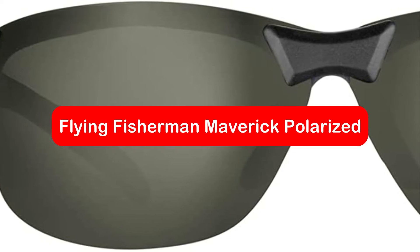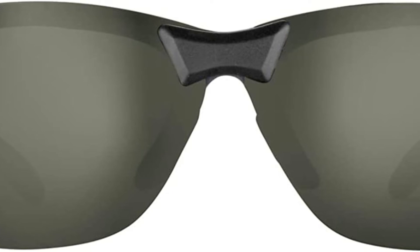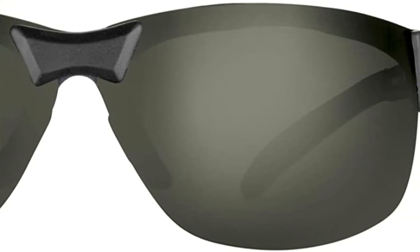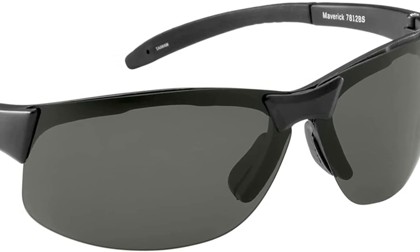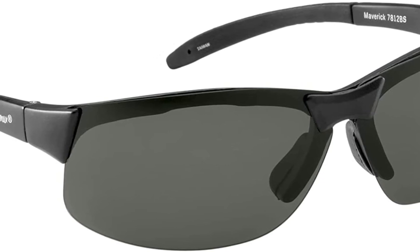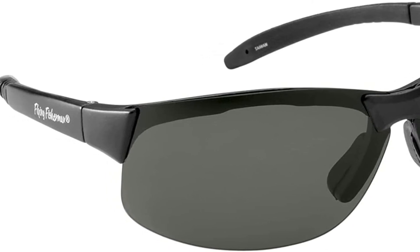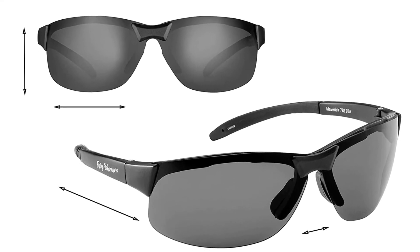At number four is the Flying Fisherman Maverick polarized sunglasses. Flying Fisherman's polarized fishing sunglasses are one of the best you'll find, and they're half the price of comparable brands. Their polarized lenses reduce glare from the water, though they block only 95% of UVA and UVB rays — not the maximum protection available. Because of this, do not look directly at the sky, as this will not provide full protection.